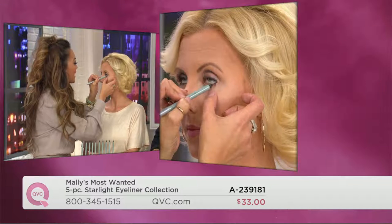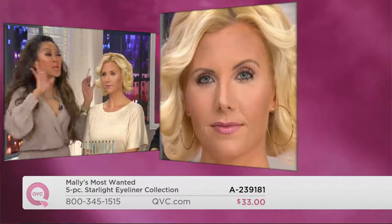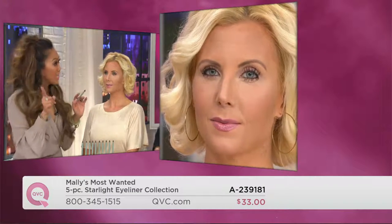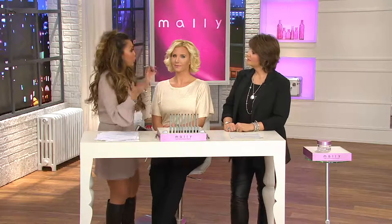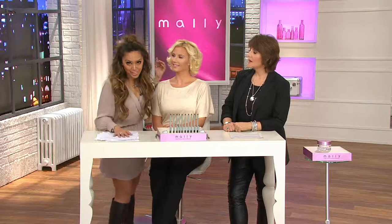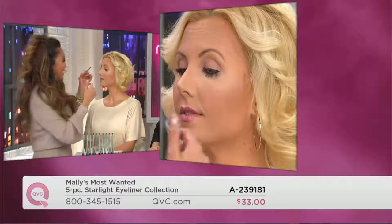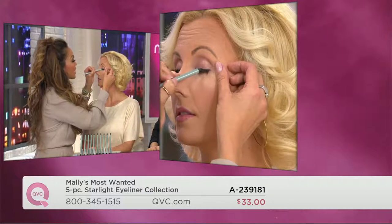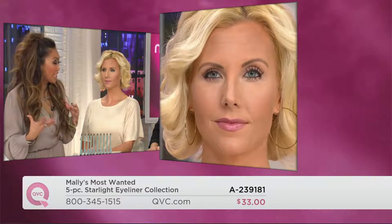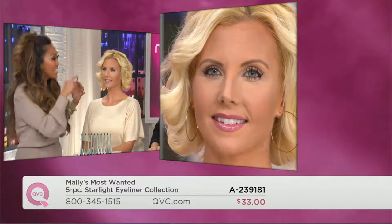We are off to the races. This is waterproof, bulletproof — top lash line, bottom lash line, inner rim of the eyes. You know why I created these? Because I was so sick and tired of makeup companies lying to me, telling me that their liners were waterproof, bulletproof, that they weren't going to come off. I'd put them on the biggest celebrities in the world, look in the Jumbotron and see eyeliner running down their face. If you have oily eyelids, watery eyes, teary eyes, wear a lot of eye cream and just cannot make that eyeliner stay — if you look in the mirror at noon and see a raccoon staring back at you, guess what? This liner is going to stay.